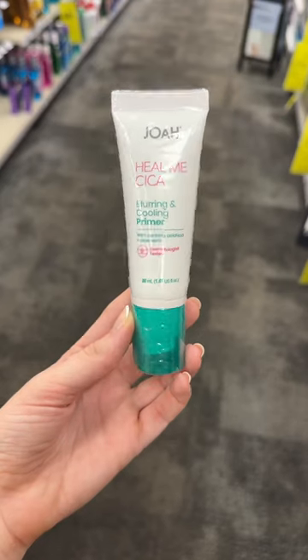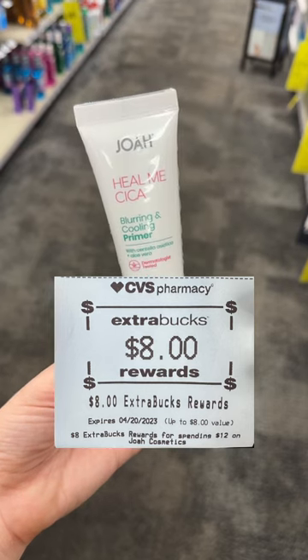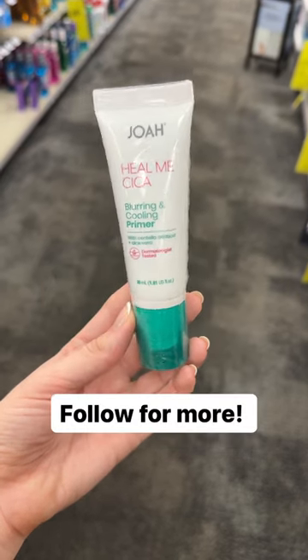I ended up grabbing this primer for $12.79, but I got back my $8 Extra Care Buck, making my final cost $4.79.